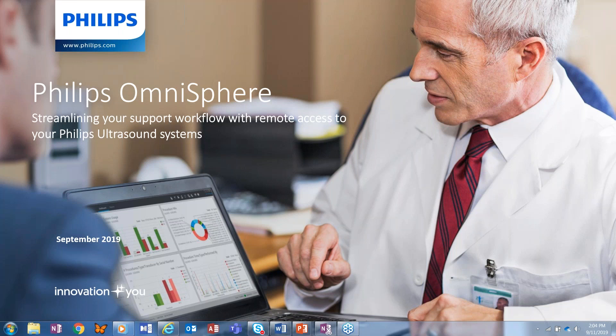Our panel of presenters from Philips today are Stone Dupree, Ultrasound Technical Trainer and Developer; Mark Potts, Senior Service Product Manager, Ultrasound; Terry Richardson, Senior Global Product Manager; and Jim Moran, North America Service Product Manager, Ultrasound. Jim, you may begin whenever you're ready.